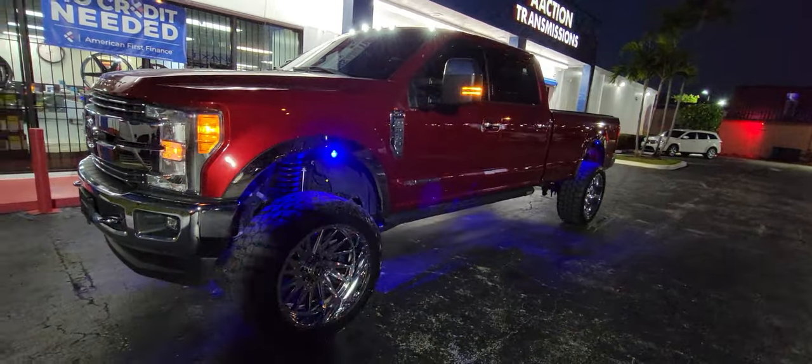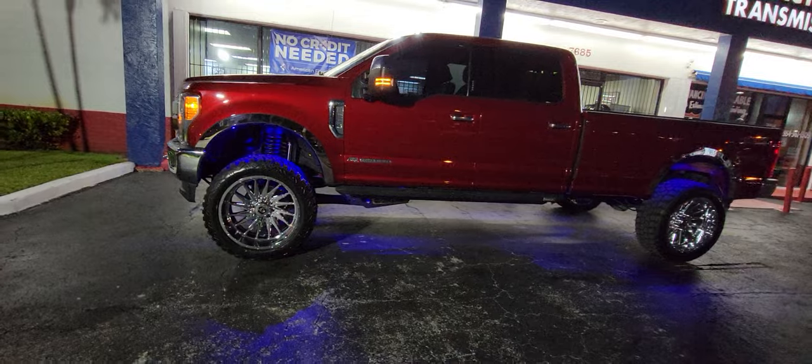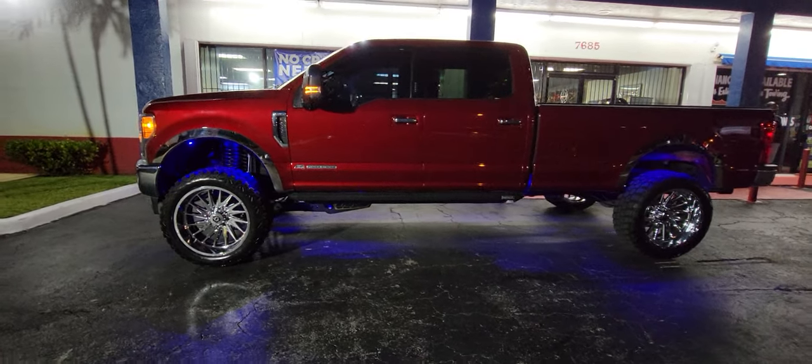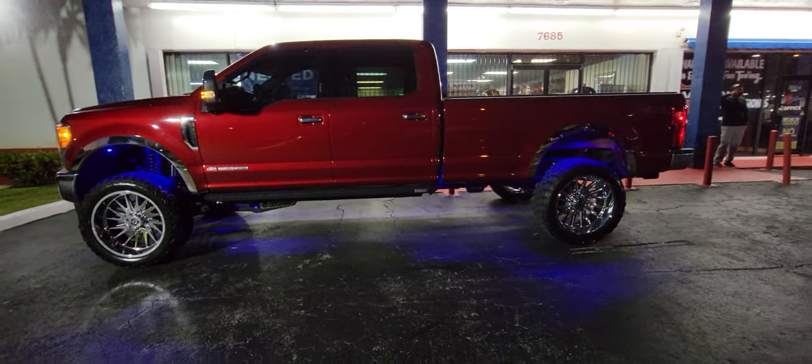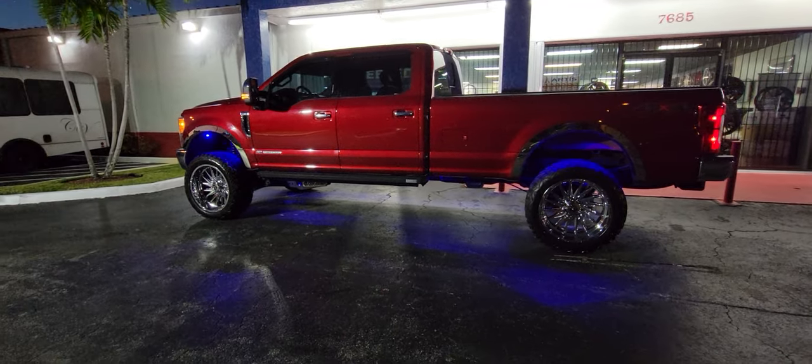Great looking look — came out really nice. Great looking truck. You can find these wheels online at DovesandTires.com or call us. We do all your installations. Anybody in South Florida, come see us in Pembroke Pines. This is your boy KB from Doves and Tires TV signing off.